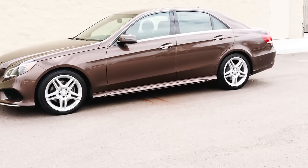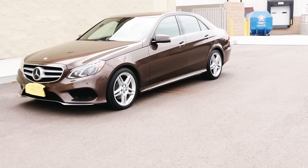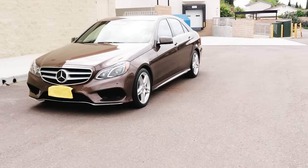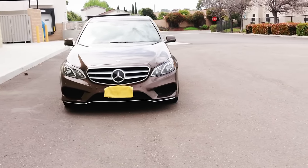Welcome to another useful video. In today's episode, we're going to be discussing why the 2010 through 2016 W212 E-Class is one of the best Mercedes-Benz vehicles ever made.